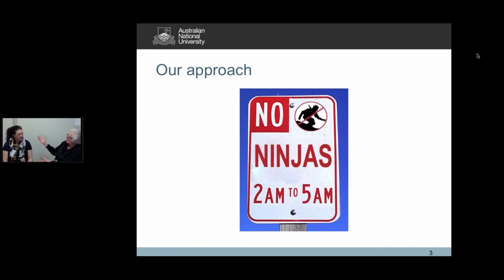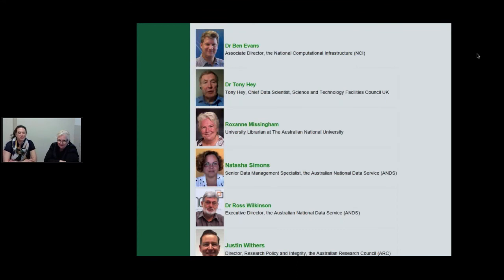So I'll hand over to you. Thanks, Roxanne. Our module 'Talk Data to Me' — you can see that we have a great line-up of presenters. It was wonderful working with all these people from NCI, from the ARC, and we also scored a presentation from Dr. Tony Hay, the Chief Data Scientist from the Science and Technology Facilities Council in the UK. So this particular module, as Roxanne said, is one that sits amongst the series of modules.